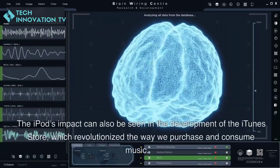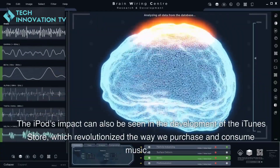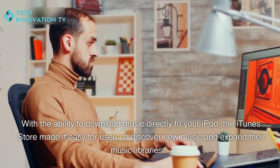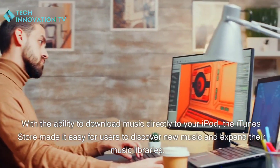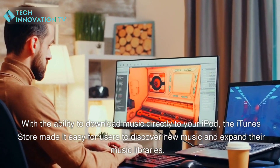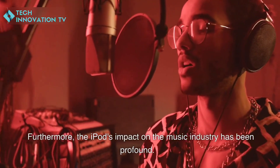The iPod's impact can also be seen in the development of the iTunes Store, which revolutionized the way we purchase and consume music. With the ability to download music directly to your iPod, the iTunes Store made it easy for users to discover new music and expand their music libraries.